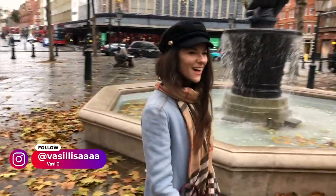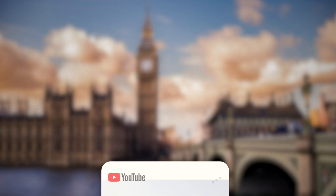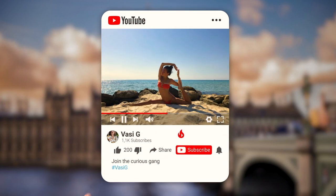If you're new here, welcome! My name is Vasi, I live in London and I love making videos about my city but also travel. If you want more fun and informative content like this, don't forget to hit the subscribe button and also like this video because it really helps me out.